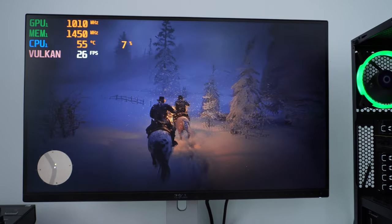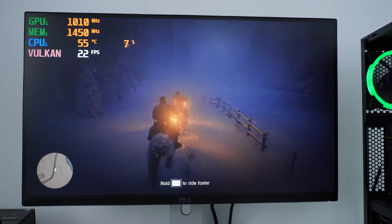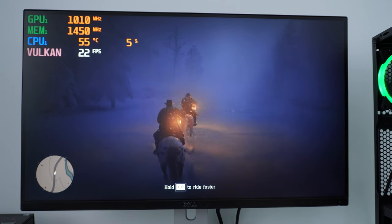Okay, it's not 30 fps — it's more like 20 to 30 fps. But running Red Dead Redemption 2 at 1440p with this fps is definitely something worth noting.